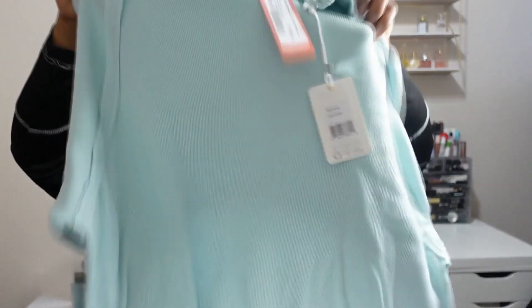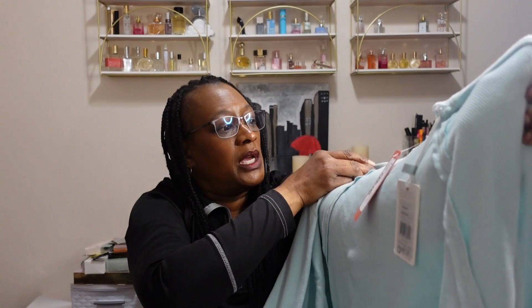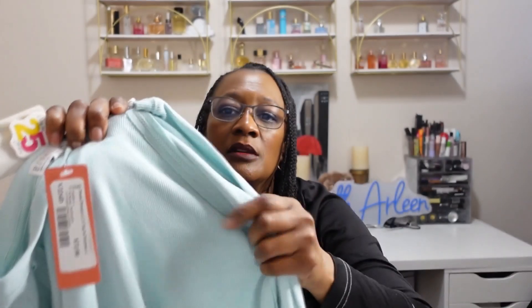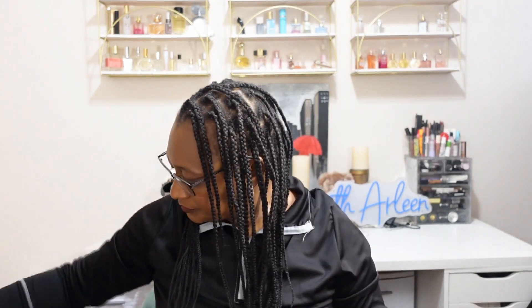From PJ Salvage again, we have the Pastel Dream Top in Seafoam — seafoam green. It has a crew neck and some detail on the front and also on the back. Ribbed at the bottom. It's soft and heavy. The price is $72.